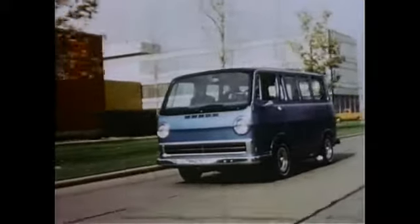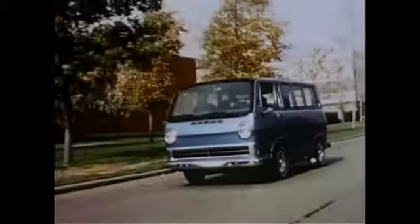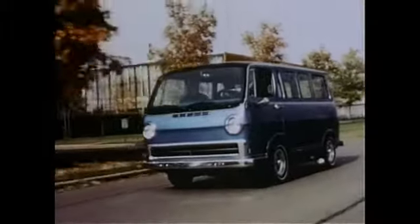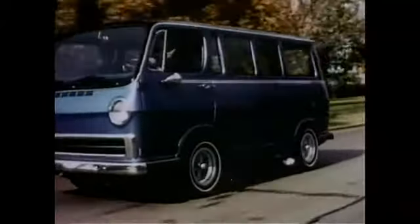Electrovan can go 100 to 150 miles before its liquid hydrogen and oxygen tanks have to be filled. But hydrogen and oxygen are expensive and impractical fuels for a car. What we need is fuel cells that can run on a hydrocarbon fuel and air.